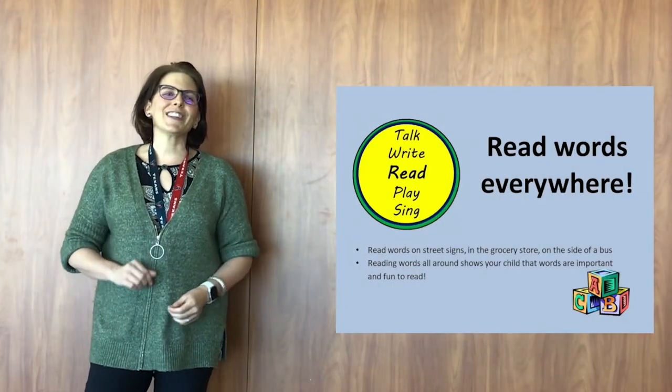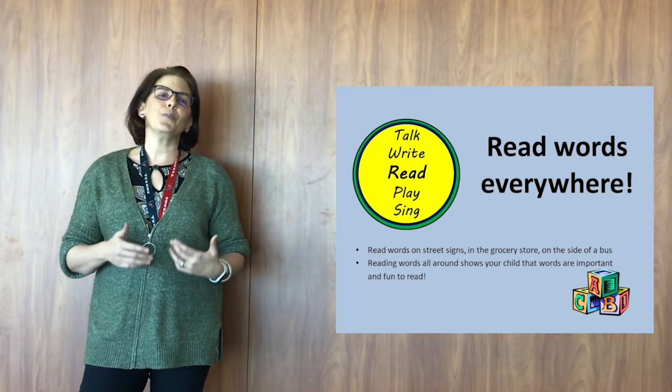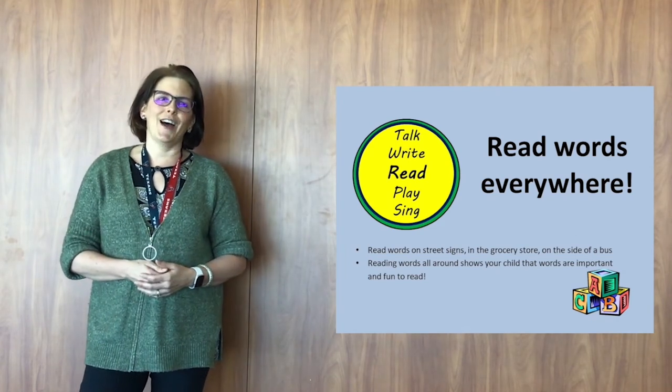Nice job. All right, so our literacy tip of the day is read. Reading to your child is the absolutely most important thing you can do to make them be an enthusiastic reader in their lives.